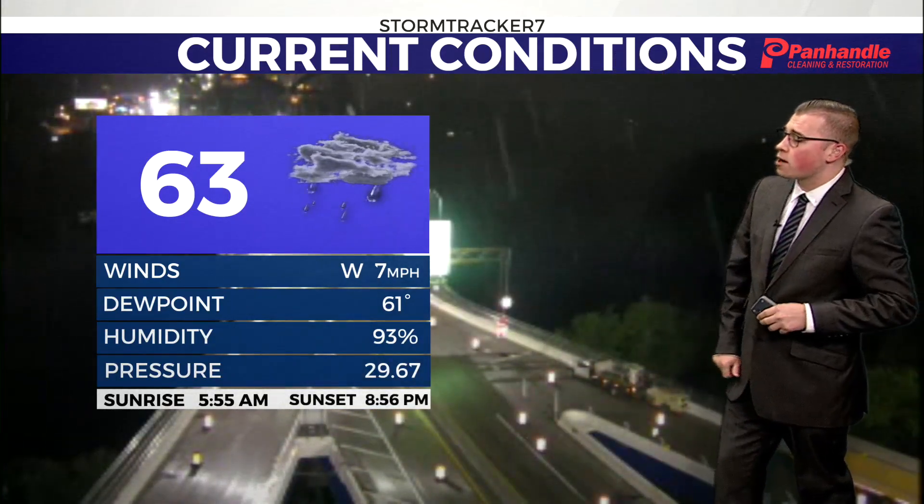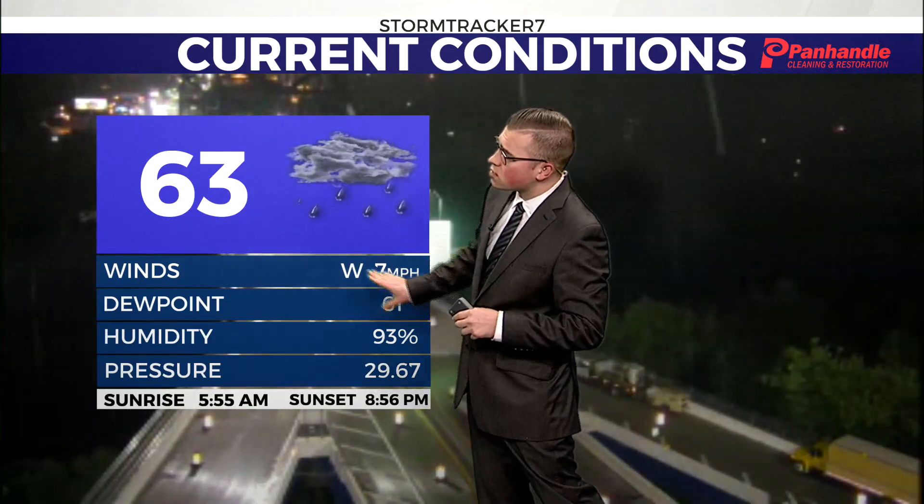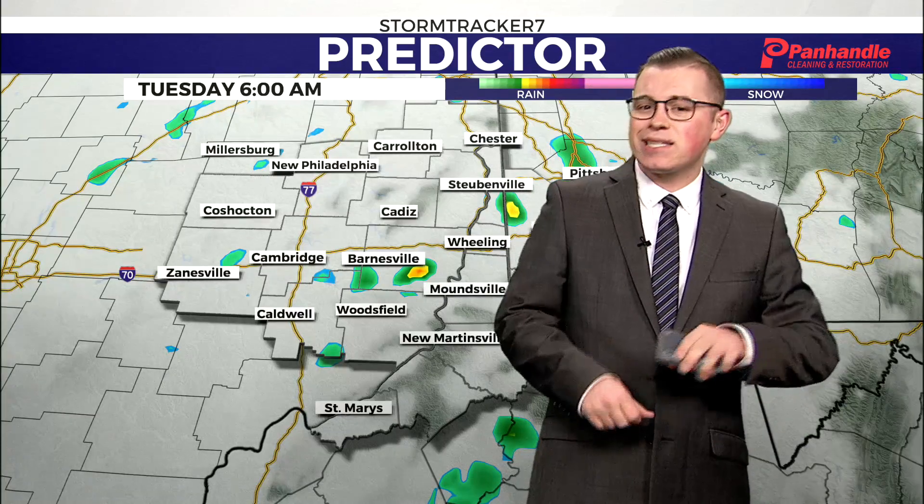Those starting the morning are still seeing some light showers coming down across the Fort Henry Bridge. Notice those dew points are still in the 60s, with our temperatures in the 60s as well. So even though it's a little bit cooler than yesterday, we're still noticing things feeling a bit sticky and uncomfortable.